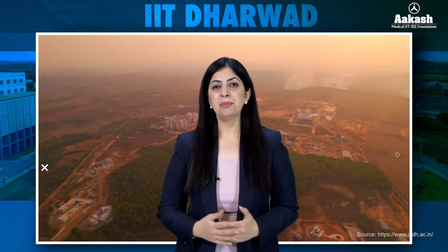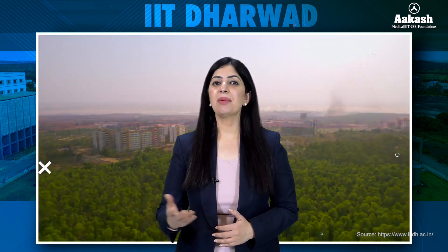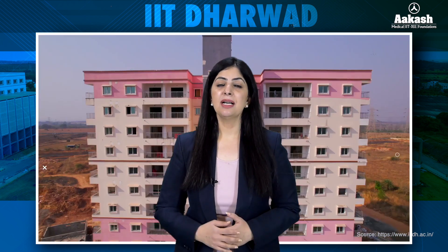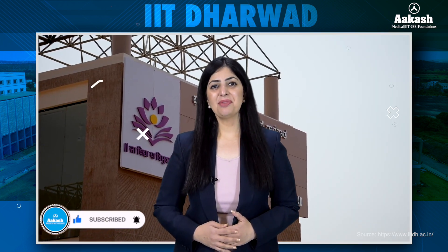IIT Dharwad, with its newly developed permanent campus, is steadily building its identity among the newer IITs. While the infrastructure is improving, it is still a work in progress compared to older IITs. Placements are growing but not yet on par with well-established IITs, requiring students to be more proactive in exploring opportunities. In the end, choosing the right IIT depends on your expectations and what you value most in your college experience. Do let me know which other college or IIT you want reviewed next, and don't forget to like and subscribe.